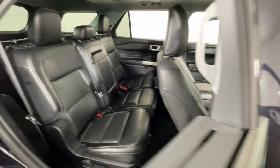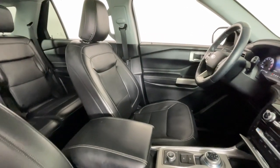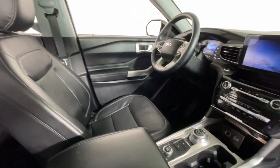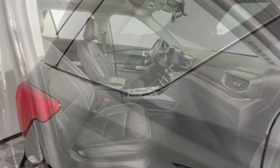Heated steering wheel, Apple CarPlay and or Android Auto, navigation system, keyless entry, moonroof, all-wheel drive, power lift gate, heated mirrors, satellite radio, premium sound system.